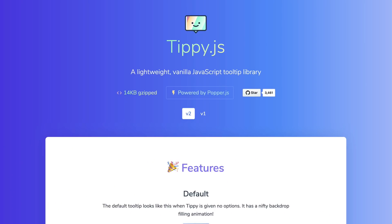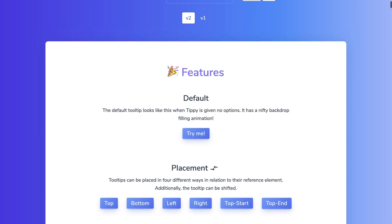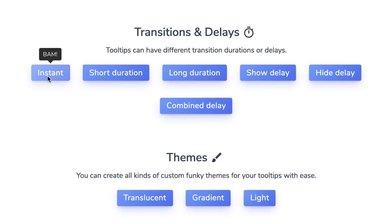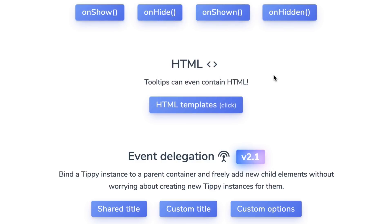Yofa and Kevin submitted this lovely lightweight vanilla JS tooltip library called tippy.js. Weighing in at only 14 kilobytes, it offers a solid array of placements, arrow styles, triggers, animations, transitions, themes and even tooltip HTML templates.